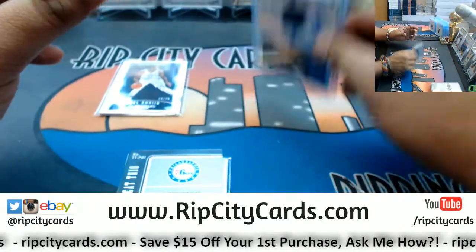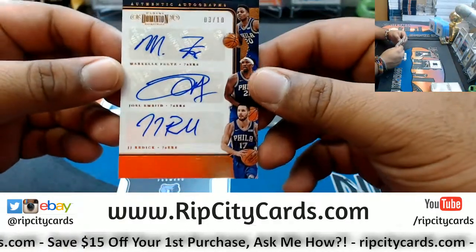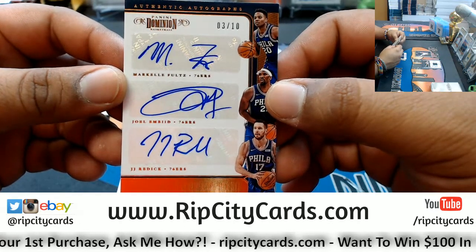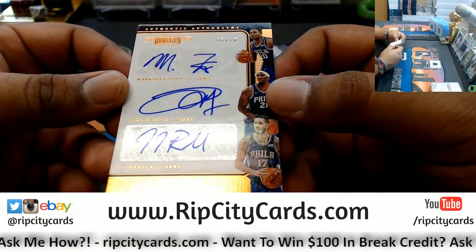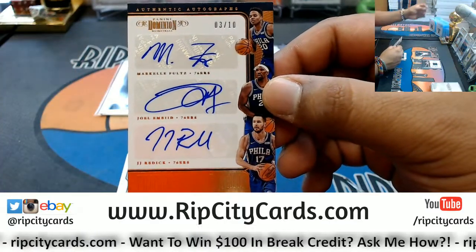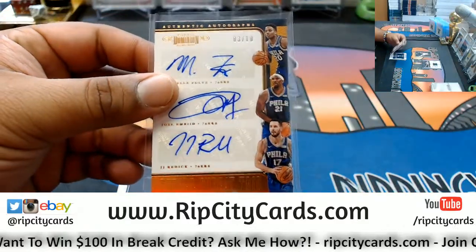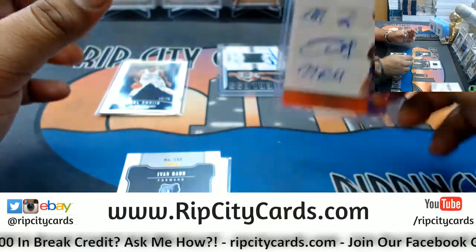Coming up — pretty sick right here — a triple auto number 3 out of 10 for Markelle Fultz, Joel Embiid, and JJ Redick. Everyone kept the auto on the sticker except Embiid. That's pretty sweet though. Get that top-loaded — that's a nice card.